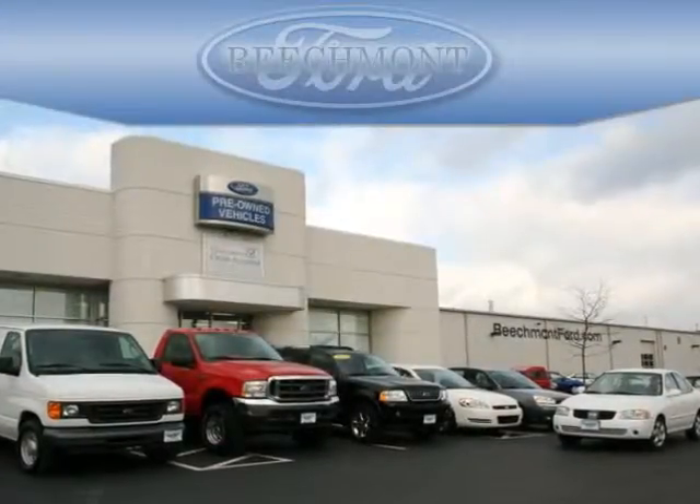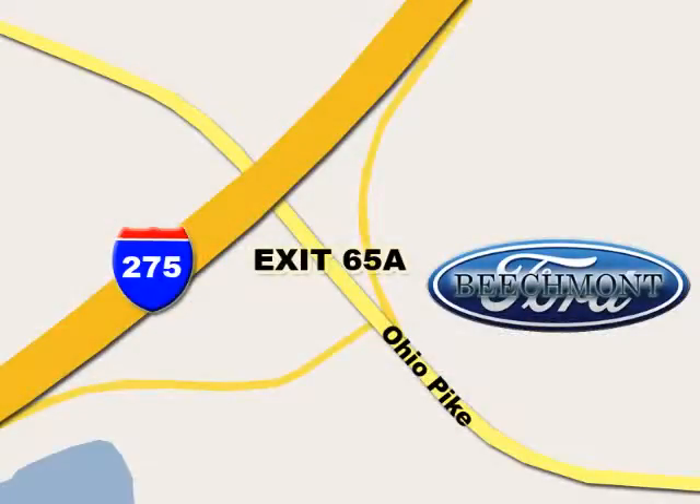Beachmont Ford. We're a friend in the community. Stop in today. We're easy to find off I-275 and exit 65A Beachmont Avenue.